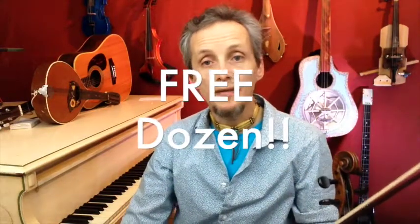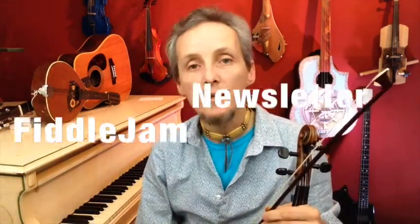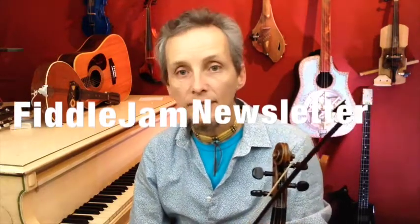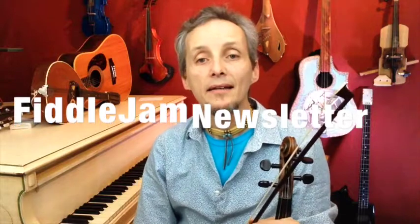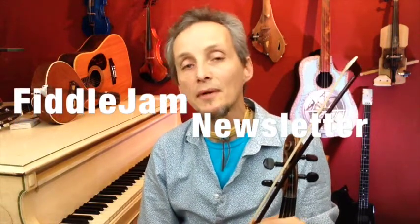You get your free dozen lessons — there's a button down there to get to those. You should be watching for an email to confirm for our newsletter, where you'll hear about all things fiddling and jamming, whatever's new going on at the site, and some free offers and all that kind of stuff.